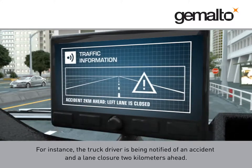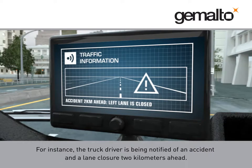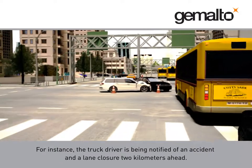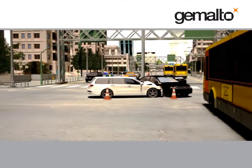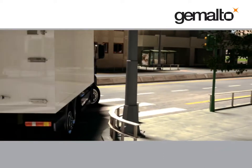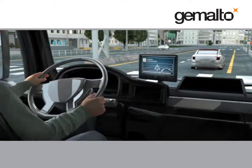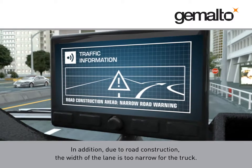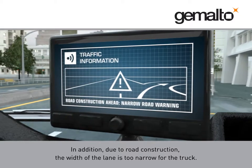For instance, the truck driver is being notified of an accident and a lane closure two kilometres ahead. In addition, due to road construction, the width of the lane is too narrow for the truck.